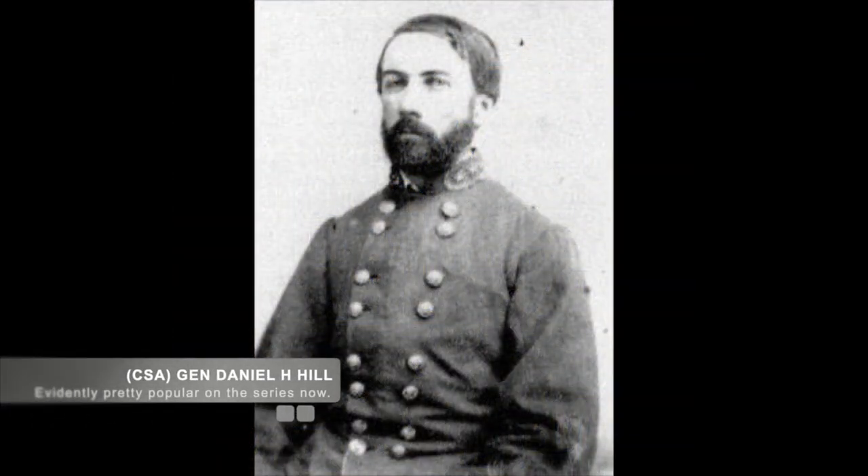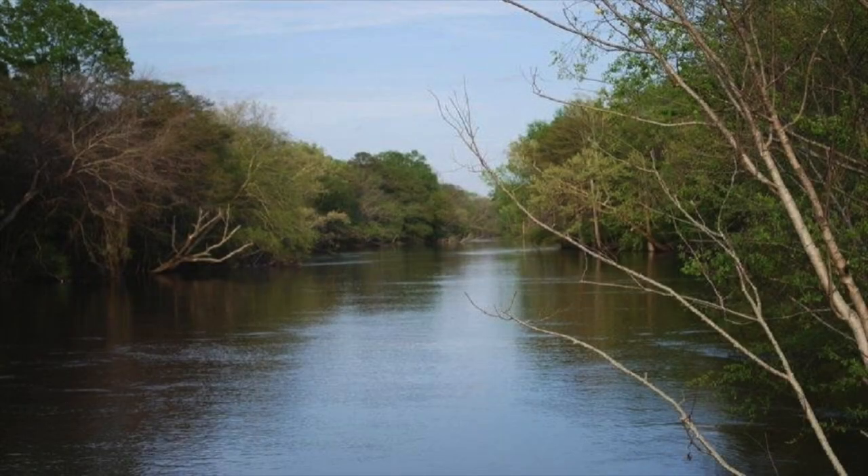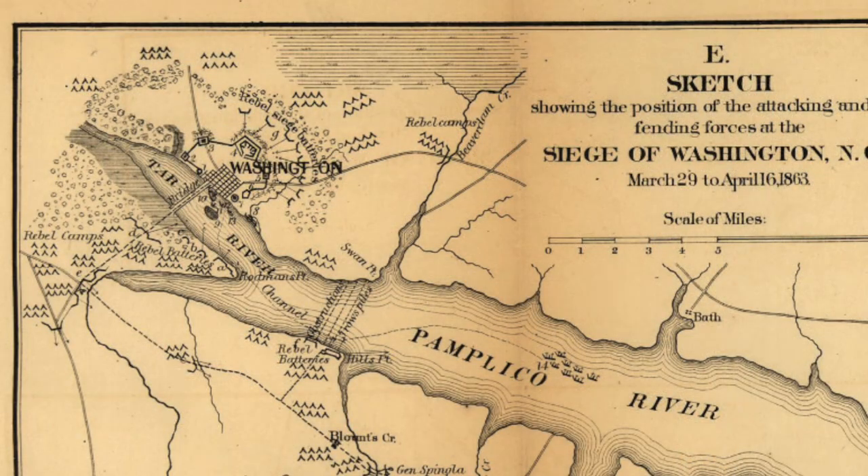General Hill spent the next several days positioning himself on both sides of the Tar River. Cutting off the garrison, Hill placed two Confederate brigades on the south side of the river. The purpose of these brigades was to prevent any rescue forces being sent out by the Union. Confederate command was clear, though: do not engage if it risks heavy losses.